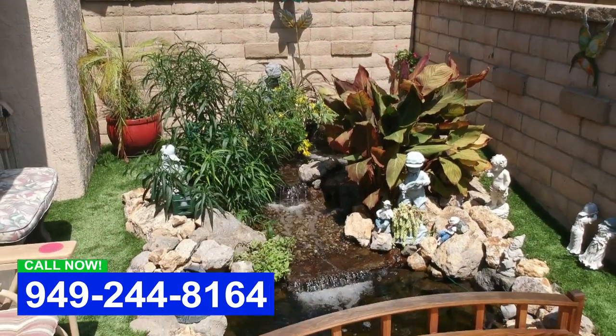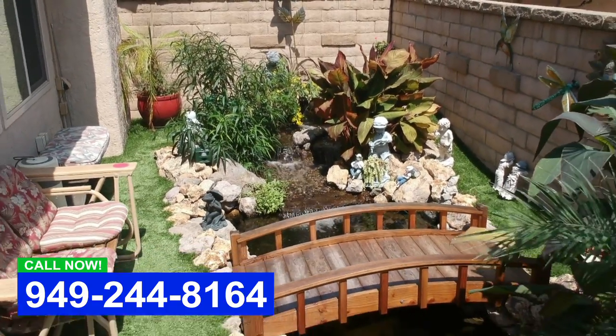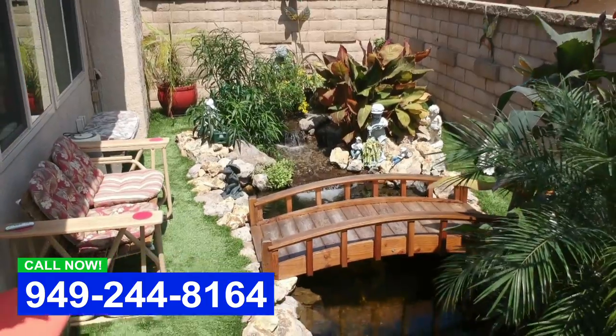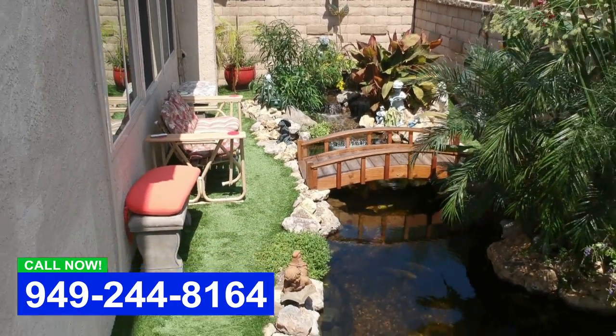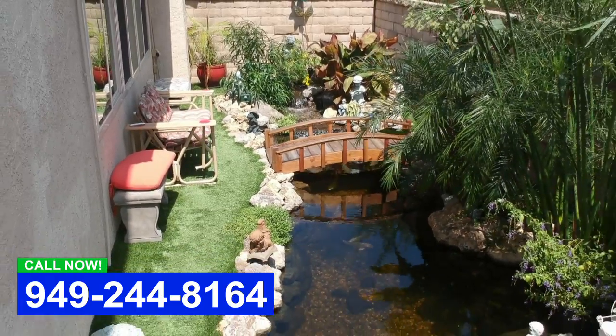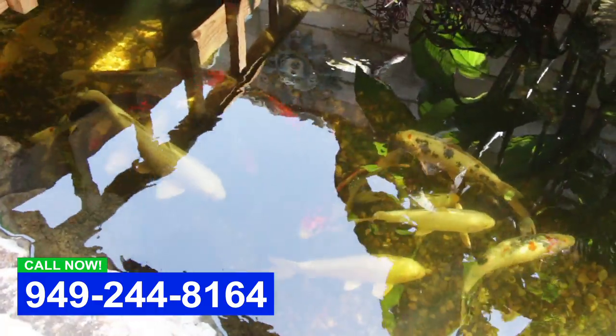We got a call from the homeowner Tom — they had a cement pond here and just wanted to get it fixed. We came out and I showed him some pictures of what we do, and luckily his lovely wife wanted something a little more elaborate than just fixing the cement pond.